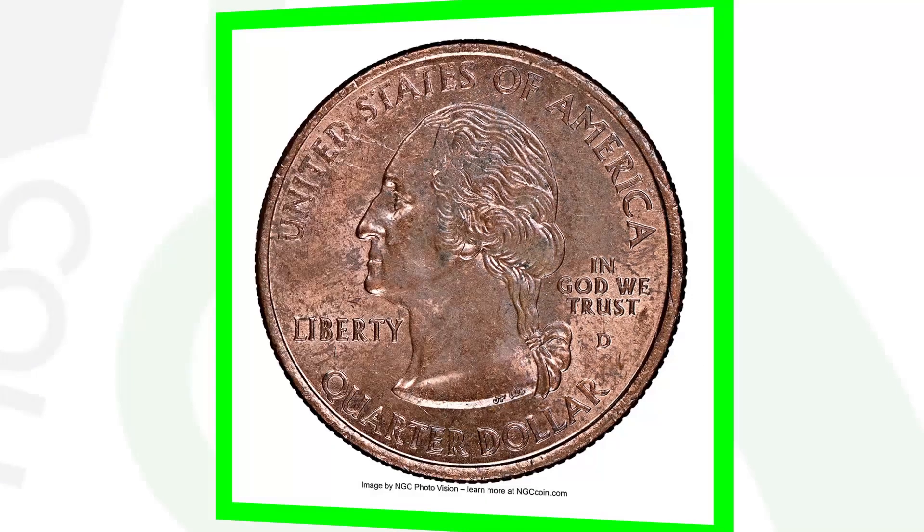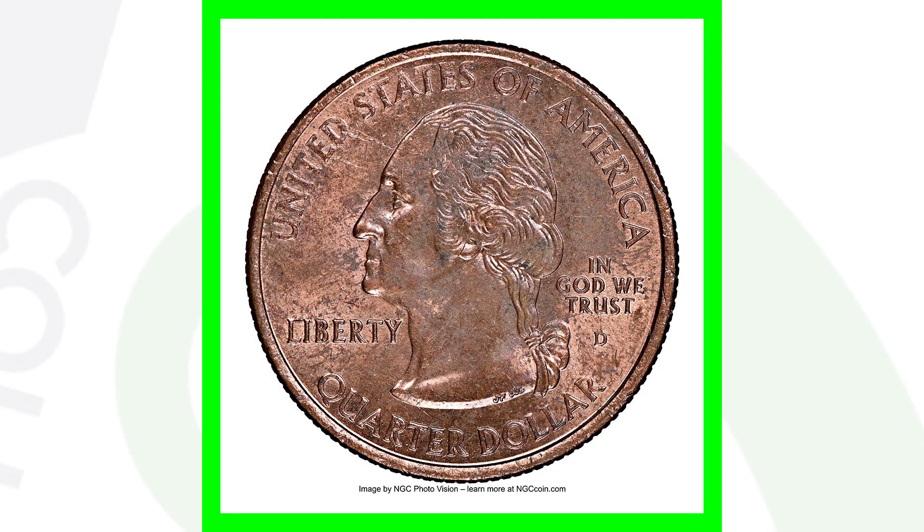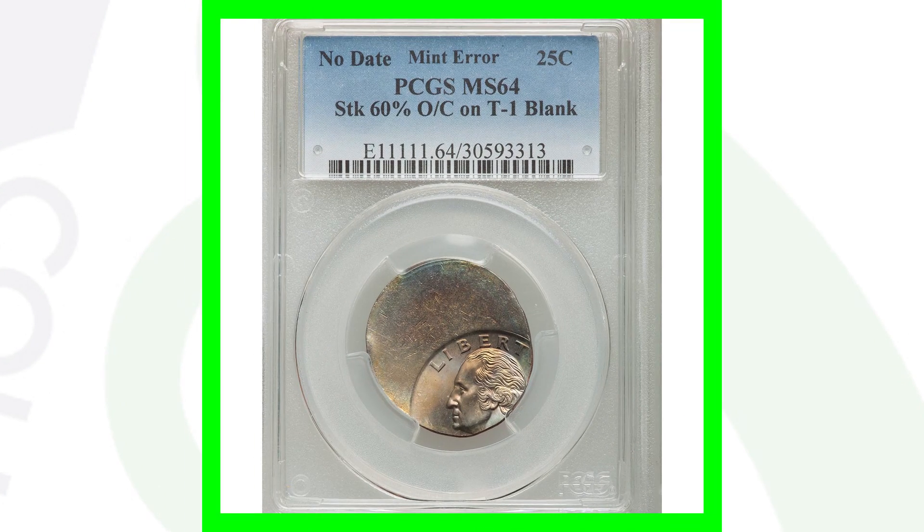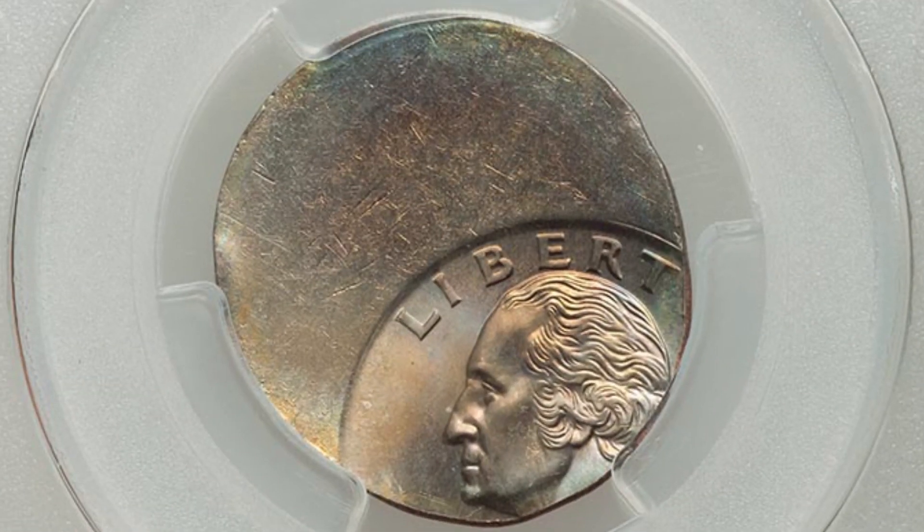Here is a 2000 Maryland state quarter that looks very normal on the reverse, but on the obverse we see the inner copper layer because it's missing the outer clad layer. This coin ended up selling for around $100 at auction, graded at Mint State 64 by NGC.